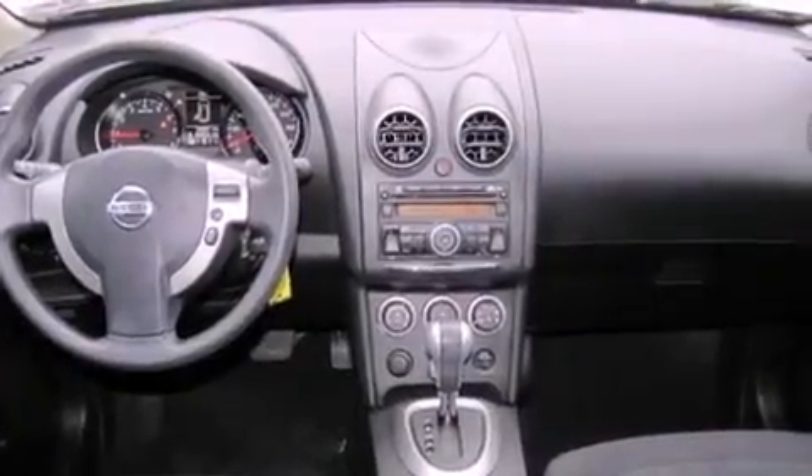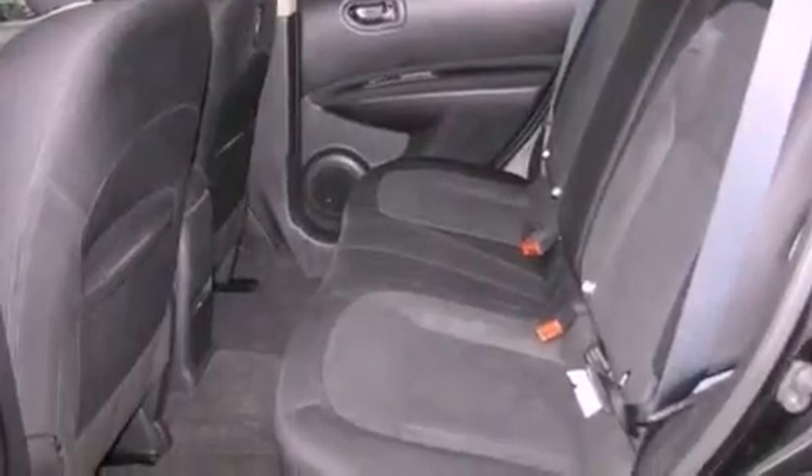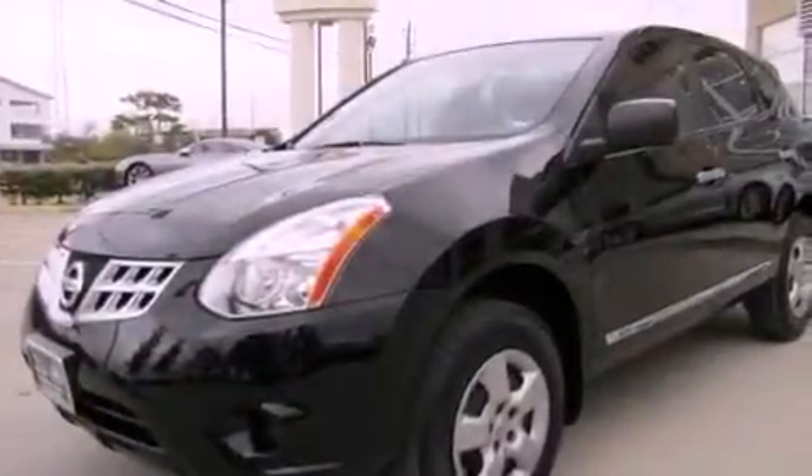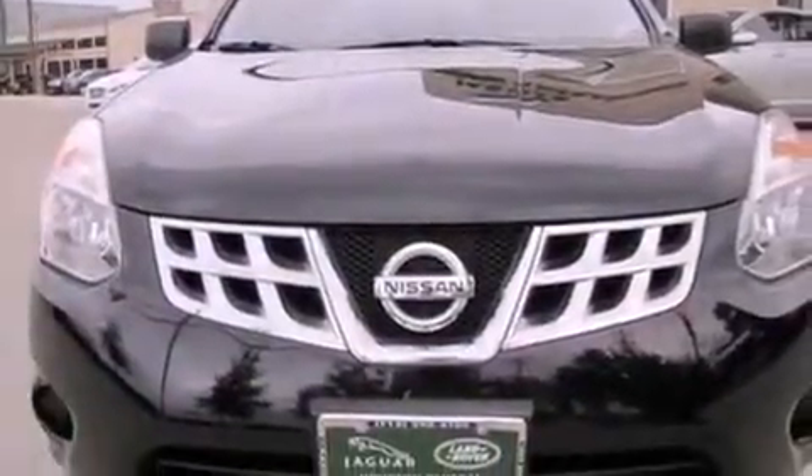All of the following features are included: air conditioning, a split folding rear seat, cruise control, a CD player, a passenger side vanity mirror, a security system, traction control, an anti-lock braking system, and a rear window defroster.